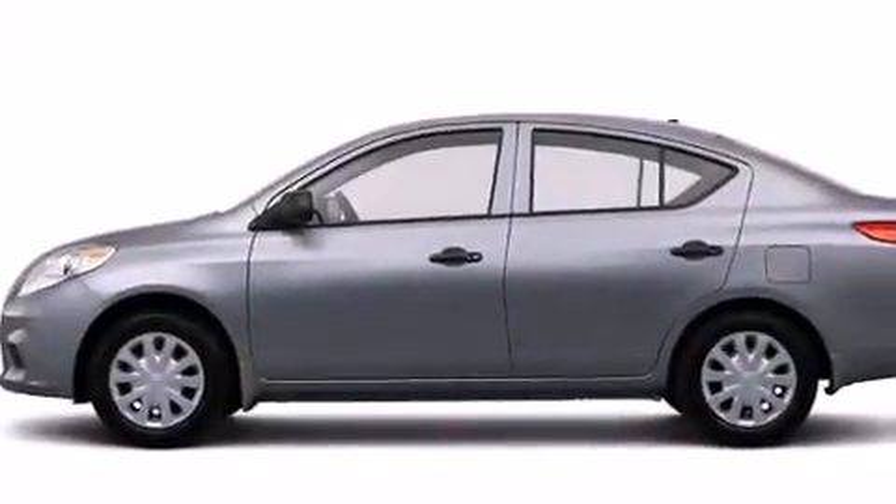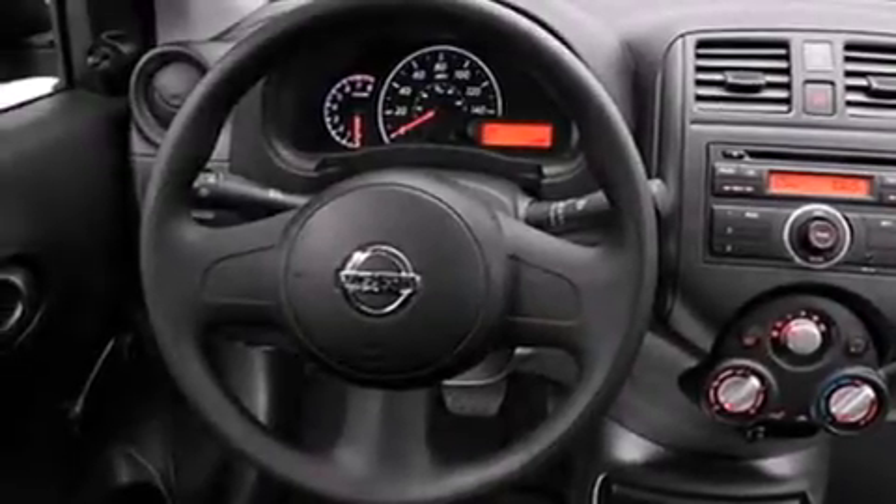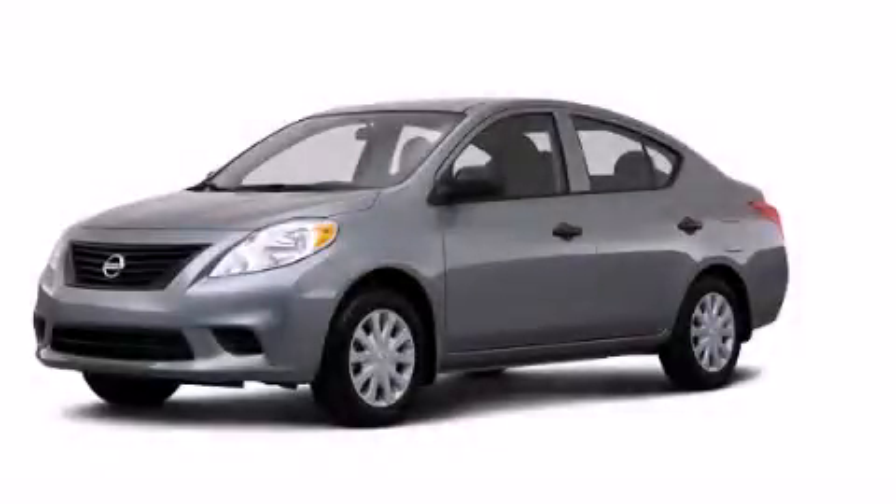With an EPA estimated rating of 40 miles per gallon on the highway, this vehicle helps leave money in your pocket where you want it. This automobile won't last long at this price. Call and arrange a test drive now.